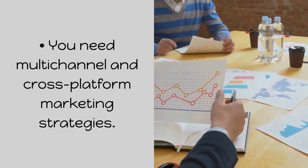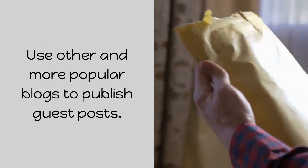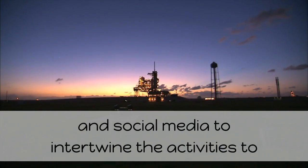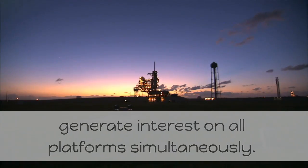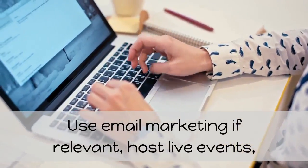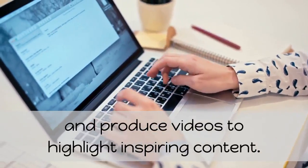You need multi-channel and cross-platform marketing strategies. Use other and more popular blogs to publish guest posts. Make your blog's presence felt on all popular social networks and social media to intertwine the activities and generate interest on all platforms simultaneously. Get listed on every relevant directory of blogs. Use email marketing if relevant. Post live events; the podcast is applicable for the kind of blog you are planning, and produce videos to highlight inspiring content.